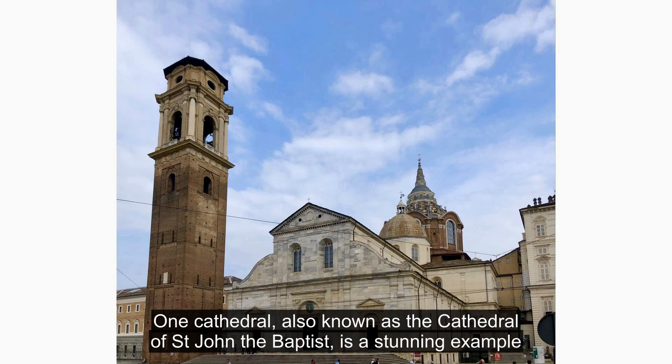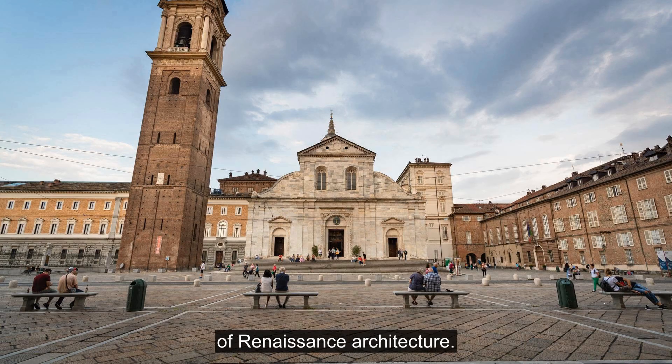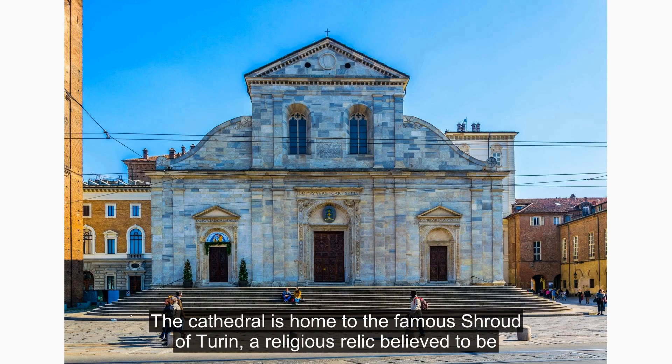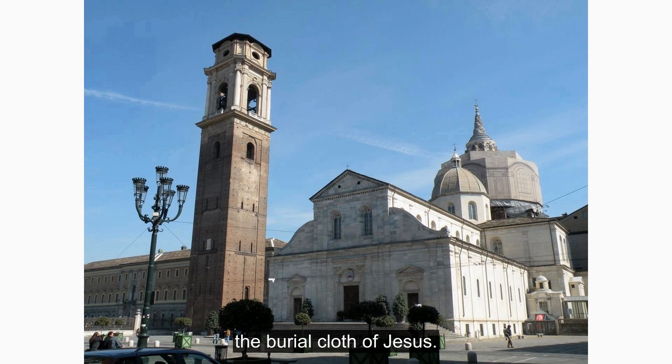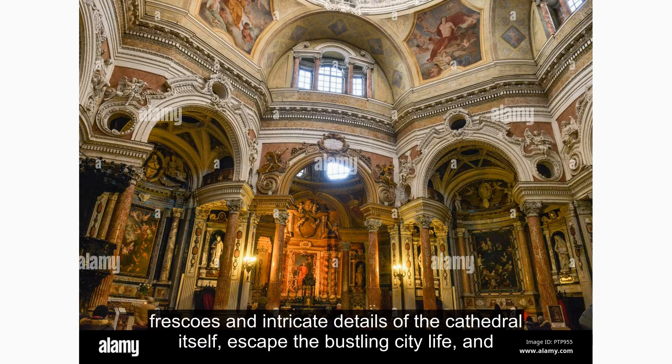Turin Cathedral, also known as the Cathedral of St. John the Baptist, is a stunning example of Renaissance architecture. The cathedral is home to the famous Shroud of Turin, a religious relic believed to be the burial cloth of Jesus. Visitors can learn about the history and significance of the shroud while admiring the beautiful frescoes and intricate details of the cathedral itself.